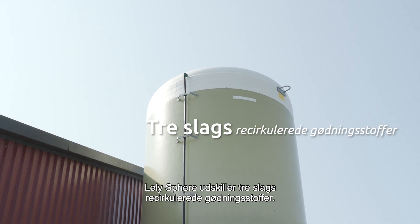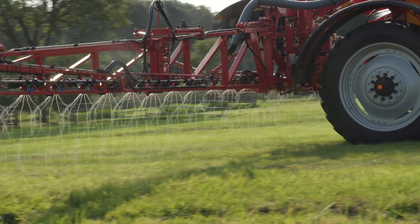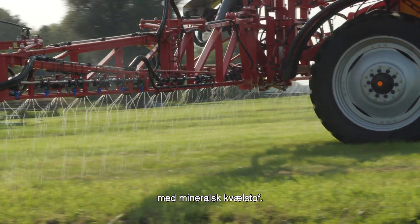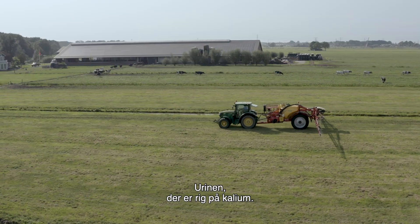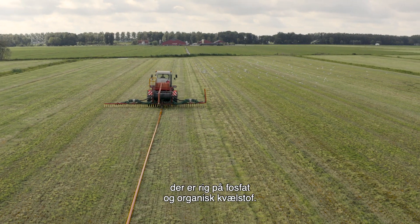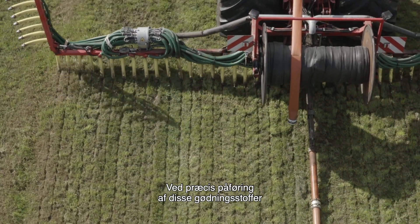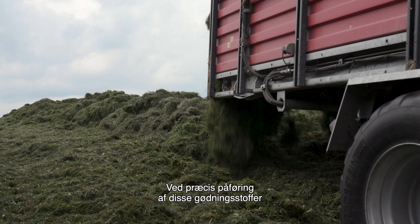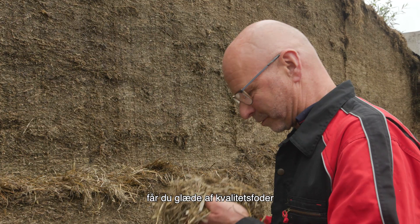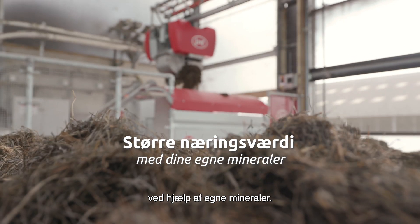Lely Sphere separates three types of circular fertilizers: a liquid fertilizer that contains the mineral nitrogen; the urine, which contains most of the potassium; and the faeces, rich in phosphates and organic nitrogen. By applying these fertilizers precisely, you can harvest the best quality feed and nutritional value from your land with your very own minerals.